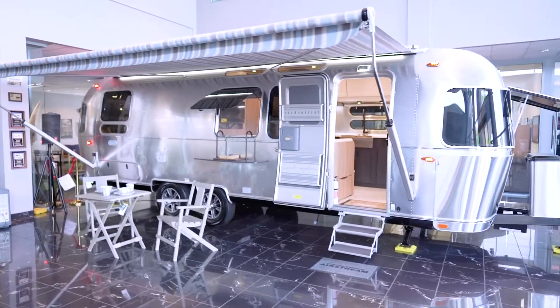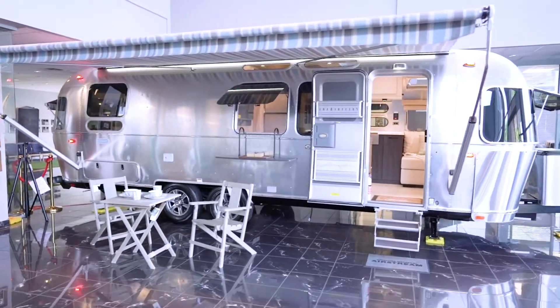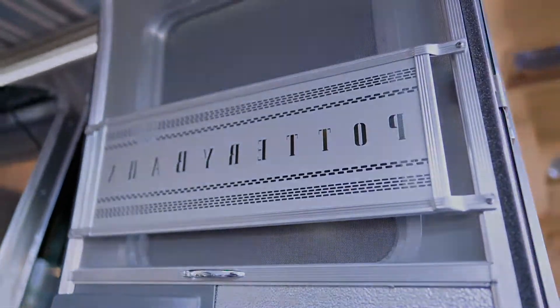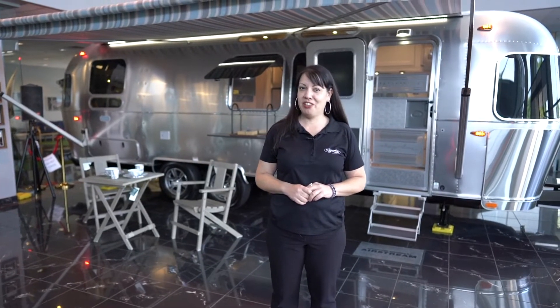Come with me outside and let's take a look at our exterior features. There are so many more features to see on this unit, as well as many others we have here on the lot. You can come on down and see us at 1212 East Los Tunis Drive, San Gabriel, CA 91776, or see us on the web at Airstreamlosangeles.com. Our team will be happy to help you.